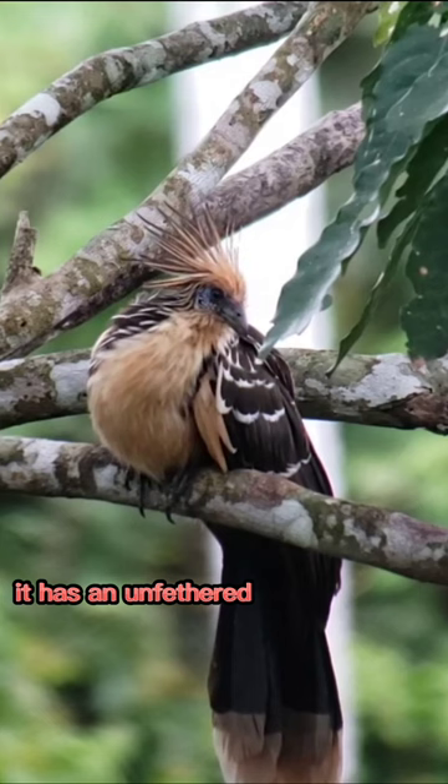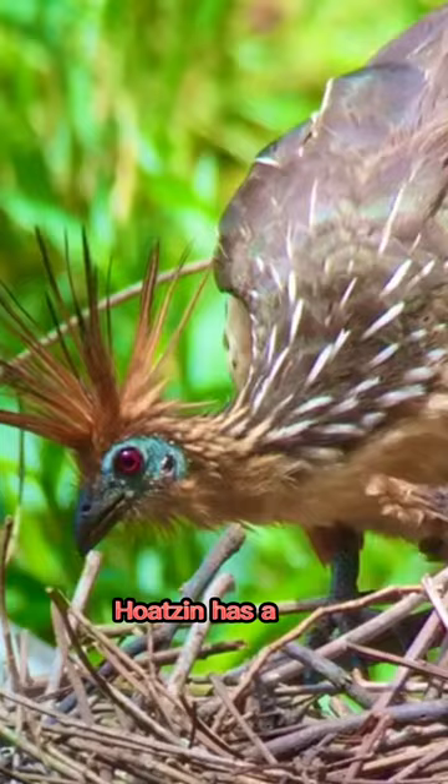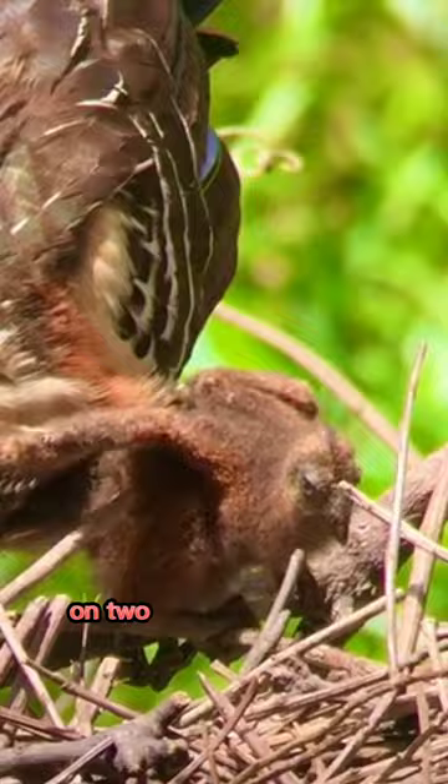It has an unfeathered blue face with maroon eyes, and its head is topped by a spiky rufous crest. The Hoatzin has a long, sooty brown tail that is bronze-green-tipped with a broad whitish or buff band at the end, and has chicks that have claws on two of their wing digits.